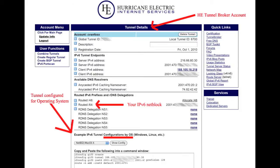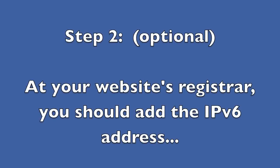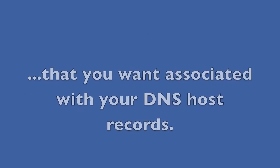Let's say you've already signed up for a free tunnel broker account with Hurricane Electric and you've got your /64 or /48 of v6 IPs. You've also already got your tunnel configured and working with your web server's operating system. You need to add an IPv6 quad-A record to your DNS zone file, and at your website's registrar you should add in the IPv6 address you want associated with your DNS host records.